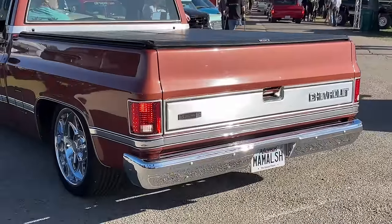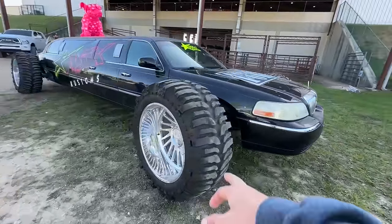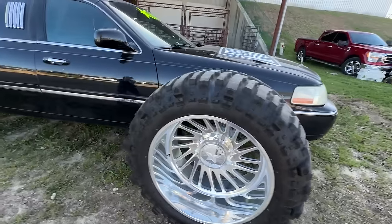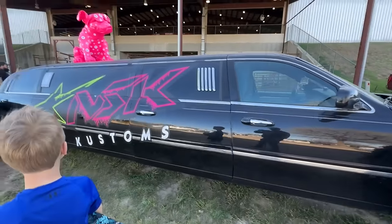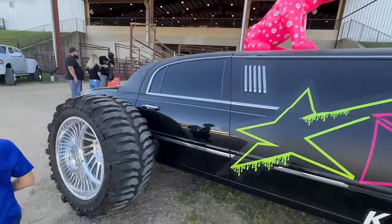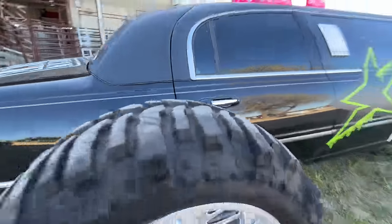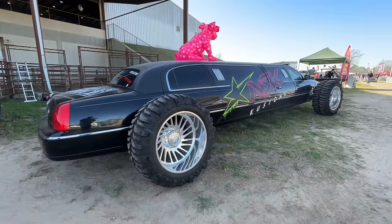That's Mama Lash's truck. Well dang, here's that limo — they put it on them big ol' wheels. That's pretty wild with a Dodge up top there. Yeah, you can't even get in the car.